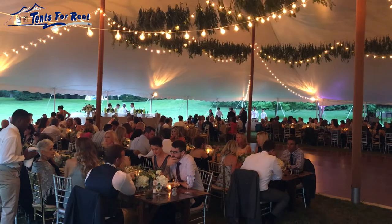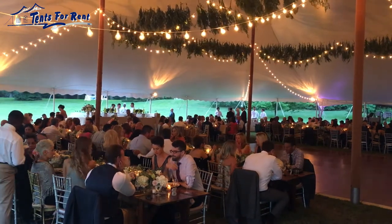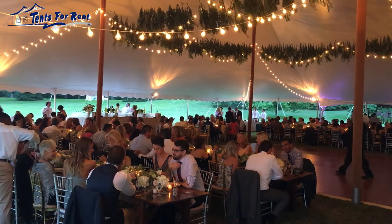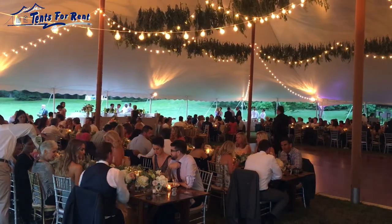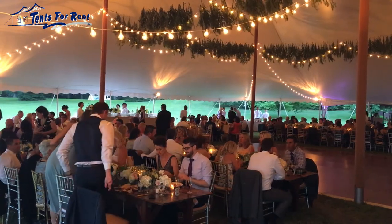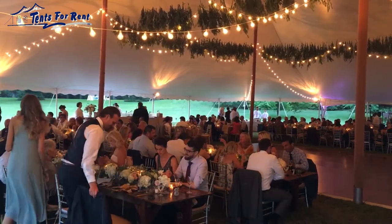Number two, light the space. It's amazing what a bit of accent lighting can do to add to the ambiance. Also, make the space comfortable. Depending on the season, this might mean adding heaters or fans and closing the tent walls or opening them depending on the weather conditions.